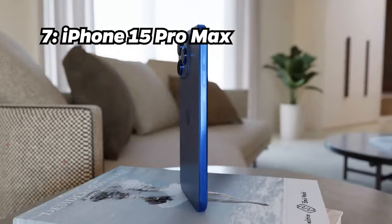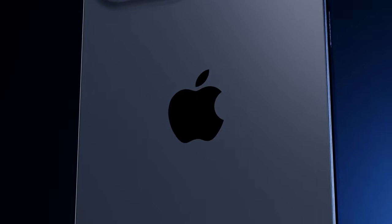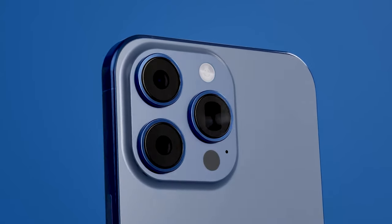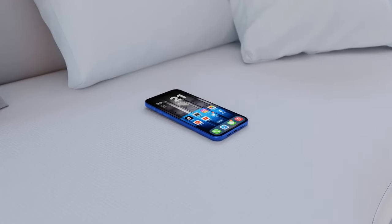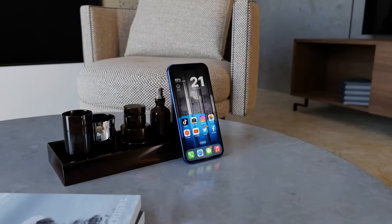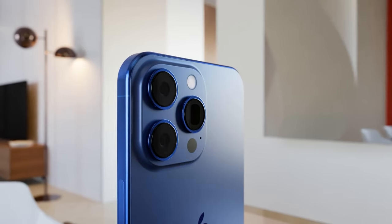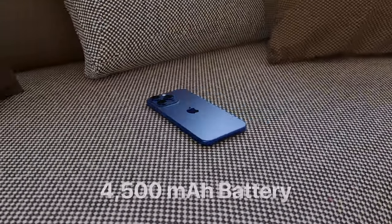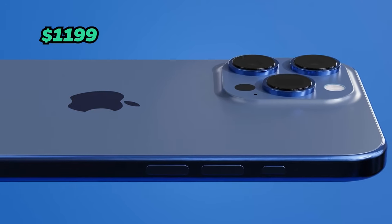Number 7: iPhone 15 Pro Max. Climbing up to number 7, we have the iPhone 15 Pro Max, featuring an impressive Antutu benchmark score of 1.52 million. This one steps up the game with the Apple A17 Pro chip, 8GB of RAM while maintaining 256GB of storage, a 6.7-inch Super Retina display, a triple-camera setup with 48-megapixel main camera and 4441 mAh battery. You can have this device for about $1,199.